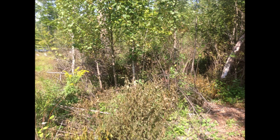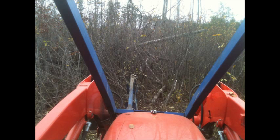Here you can see buckthorn sprouts that were flamed a couple days before under a stand of poplars. The previous November, the 5-acre flame treatment area had been a dense tangle of fallen trees and thick buckthorn brush.